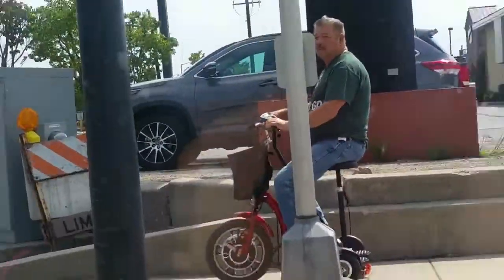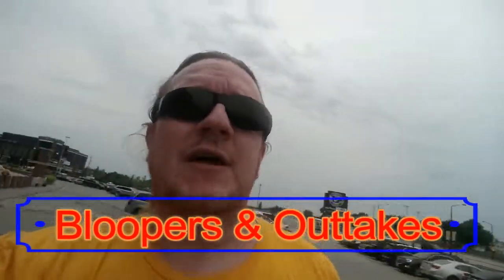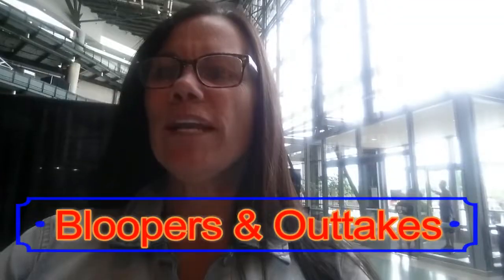Get yourself a butter burger from Krolls — I can usually eat two of them, they run about six bucks. Set to Lombardi time. Thanks for joining us here at Lambeau Field!